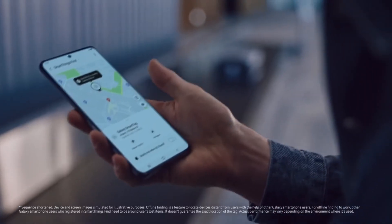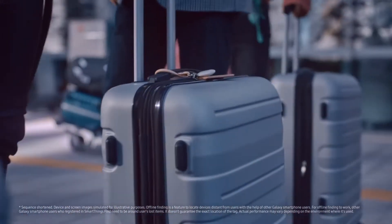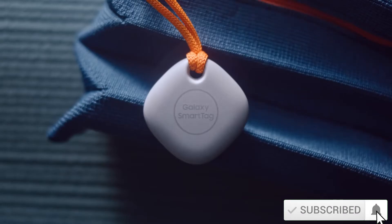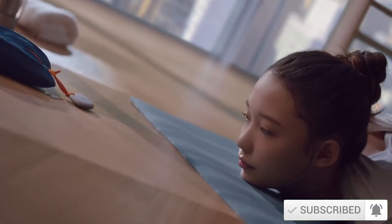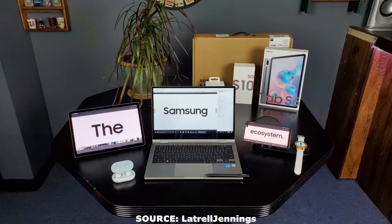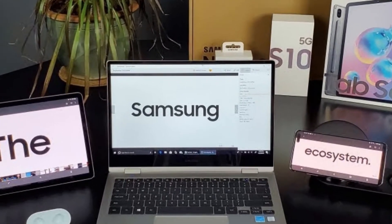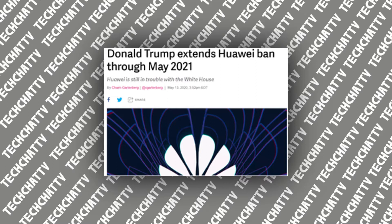Long story short, the Galaxy SmartTag is a tracking device that uses Bluetooth to pinpoint its location. Samsung integrated it so seamlessly with their SmartThings app along with other software, which I guarantee is making Apple break a sweat, because no other company has come so close to matching Apple's ecosystem than Samsung has. Huawei has tried but they are literally a dying company right now due to the US ban on China.